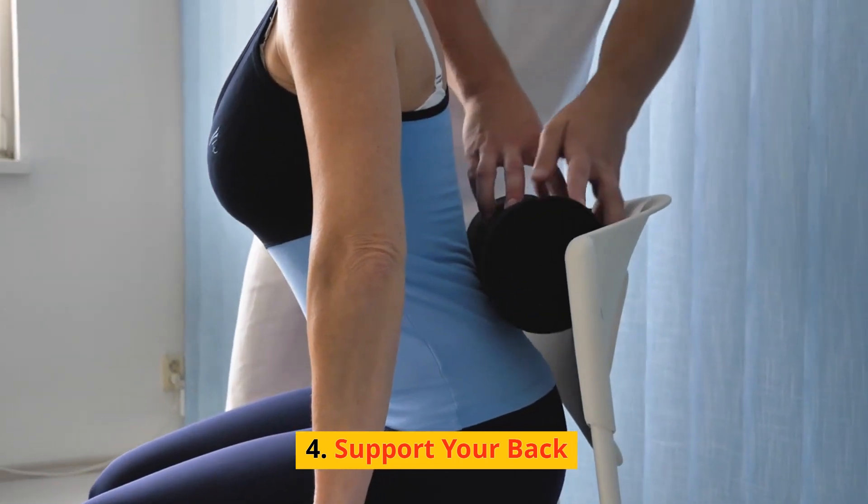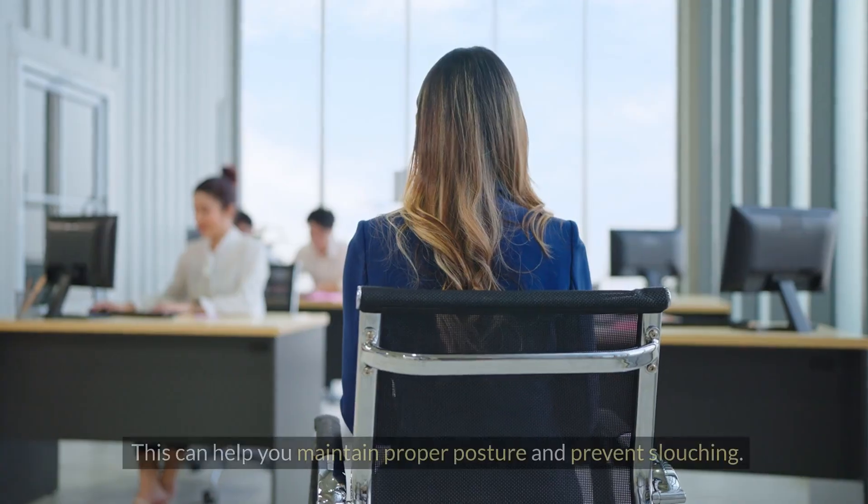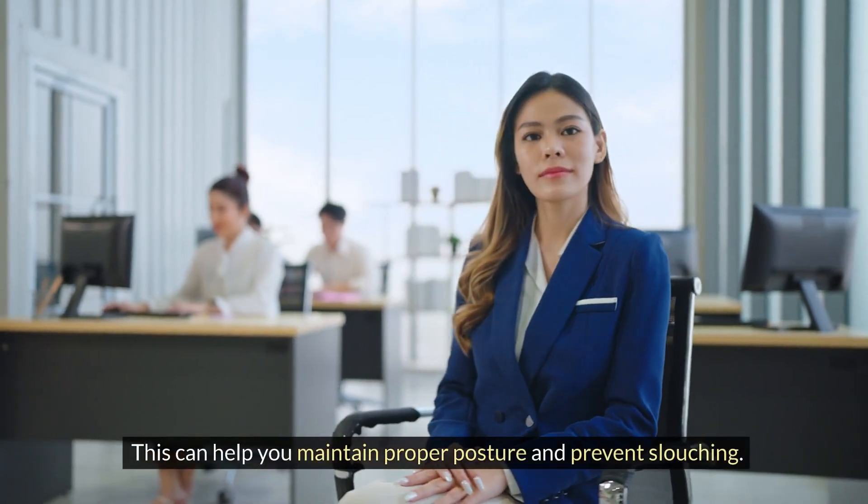Support your back: use a wall or a chair for back support if needed. This can help you maintain proper posture and prevent slouching.